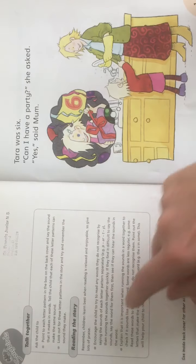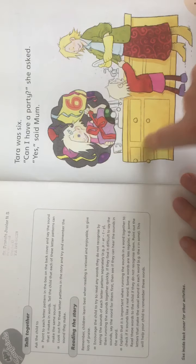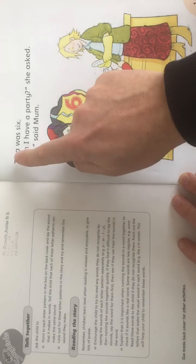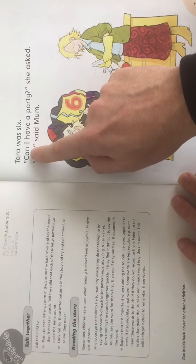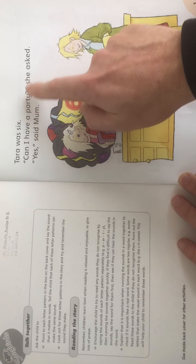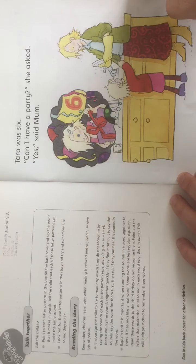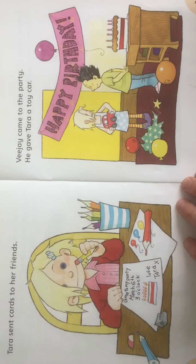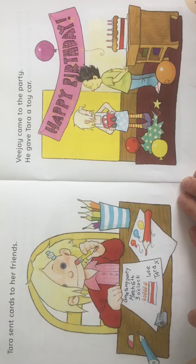As usual we have some activity ideas you can play together with your family. Now we do the usual, so we're looking at the picture. We know there's a girl called Tara. Tara was six. 'Can I have a party?' she asked. 'Yes,' said Mum. So here's Tara here and what's she doing? She's sending out some invitations to her party.